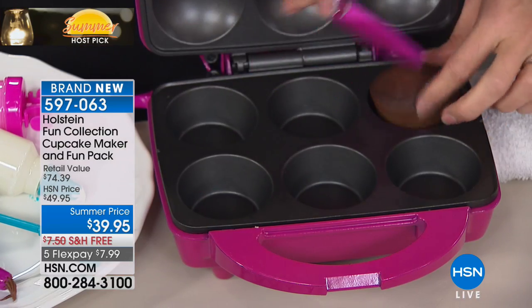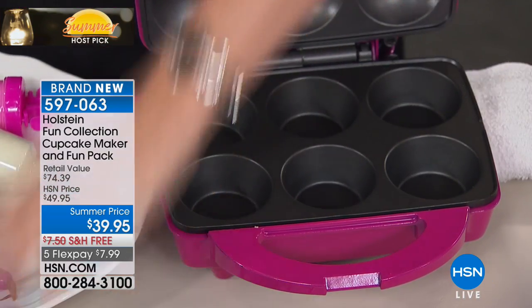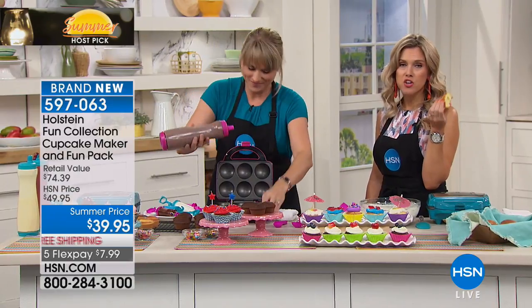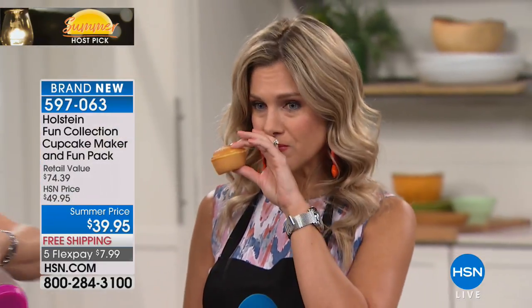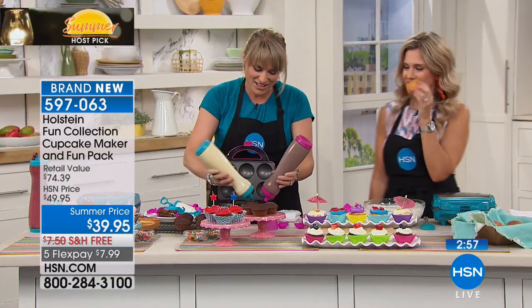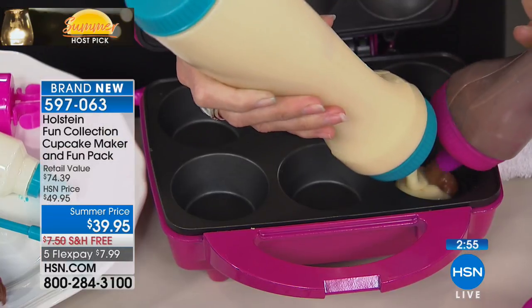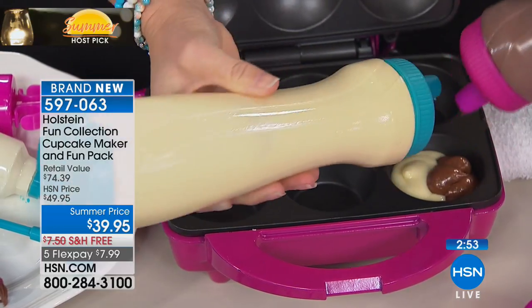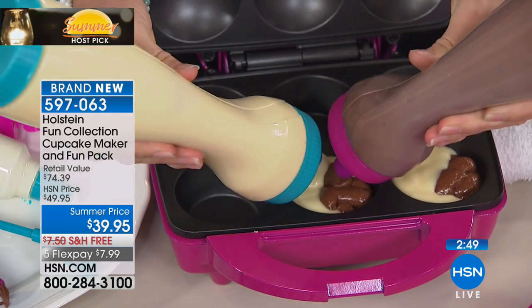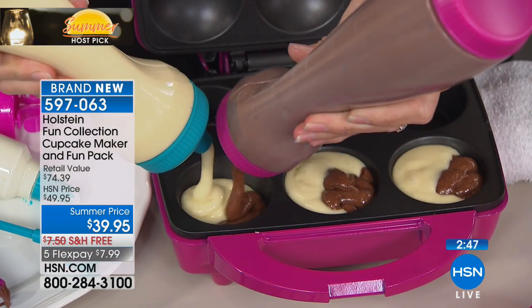I've got the hardest job here — I'm taste-testing. Is it terrible? It tastes like an amazing, hot, fluffy cupcake! Is it good? It's so good. It's not great for my summer bod, but it's okay — it's all about portion control. Have fun and do a little of each: a little vanilla, a little chocolate. Totally up to you — get creative with this.